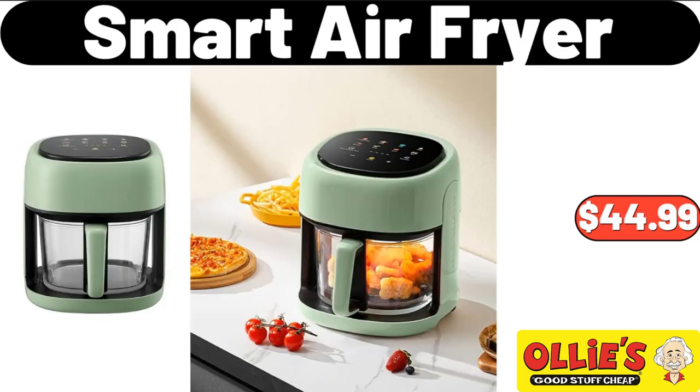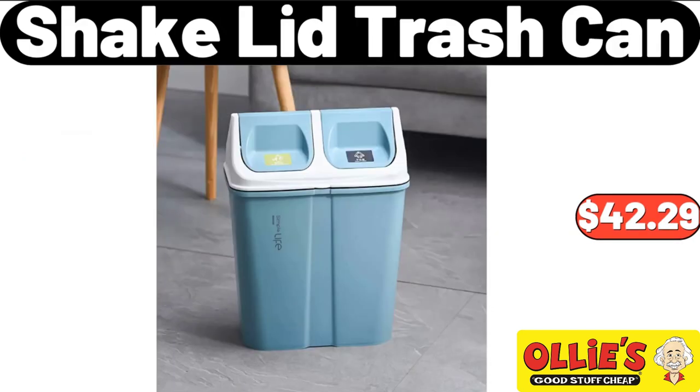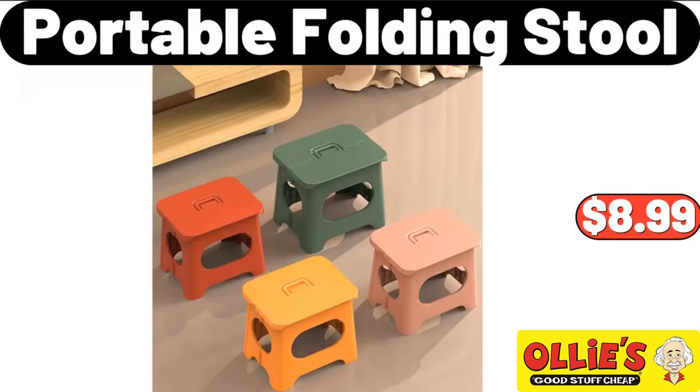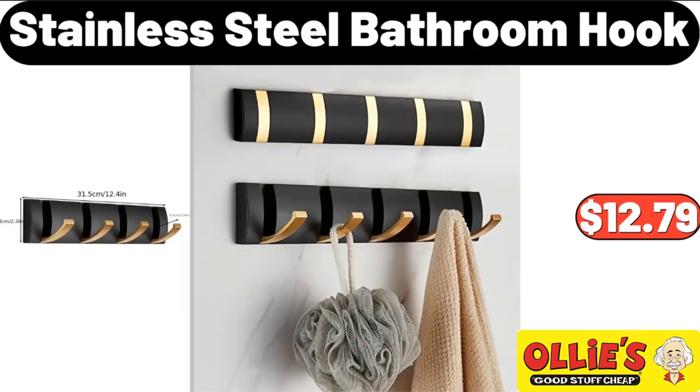Smart Air Fryer, $44.99. Shake Lid Trash Can, $42.29. Crofton Stoneware Canister, $9.99. Portable Folding Stool, $8.99. Stainless Steel Bathroom Hook, $12.79.